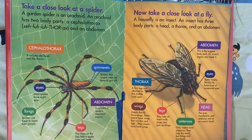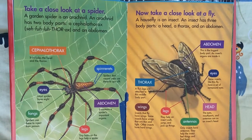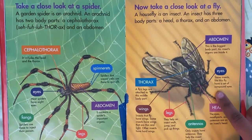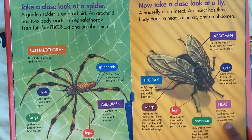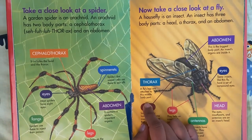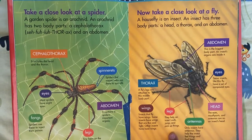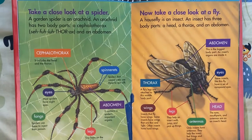Now take a close look at a fly. A housefly is an insect. An insect has three body parts: a head, a thorax, and an abdomen. Abdomen: this is the biggest body part; an insect's organs are inside it. Eyes: some insects like this fly have a set of compound eyes. Head: the eyes, mouth parts, and antennas are on the insect's head. Thorax: a fly's legs are attached to this middle body part. Wings: insects that fly have wings — some thin and light, others hard. Legs help an insect walk, jump, and pick up things. Antennas: only insects have antennas; they help the insect feel things and find food.